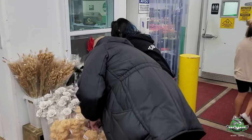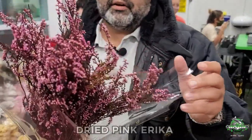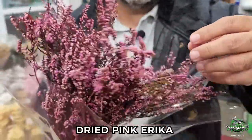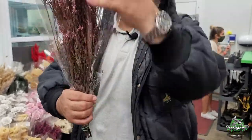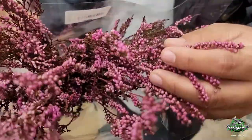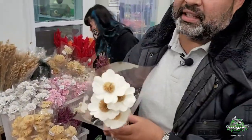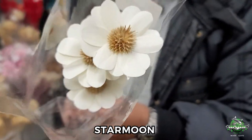This right here — I fell in love with this. This is erica, preserved dried erica. Take a look at that pink, really pretty. Good length, blooms all the way through. Love it. Last but not least, I gotta show it off because it's everybody's favorite — star moon, baby, back in the house!